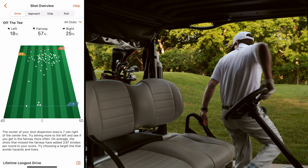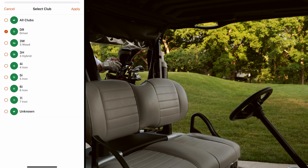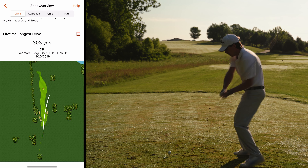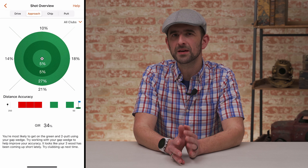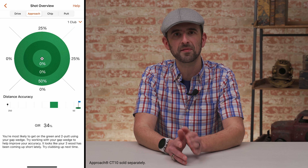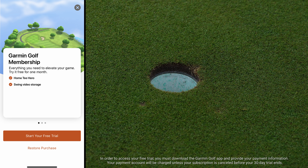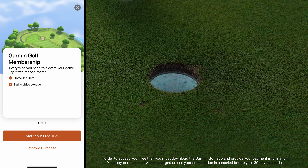None of this would even be possible if it wasn't for the obvious tools of the trade — your clubs. That's why with the Garmin Golf App, you can track club stats, averaging how far or even the maximum distance you've hit each club. This information can be entered manually or pair your compatible Garmin device with your Approach CT10 Golf Club Tracking System to take advantage of automatic club tracking. Already, that sounds like quite a collection of features to help enhance and improve your game.